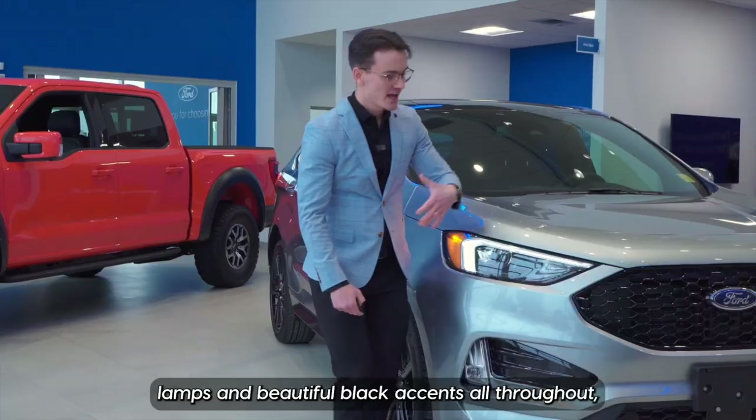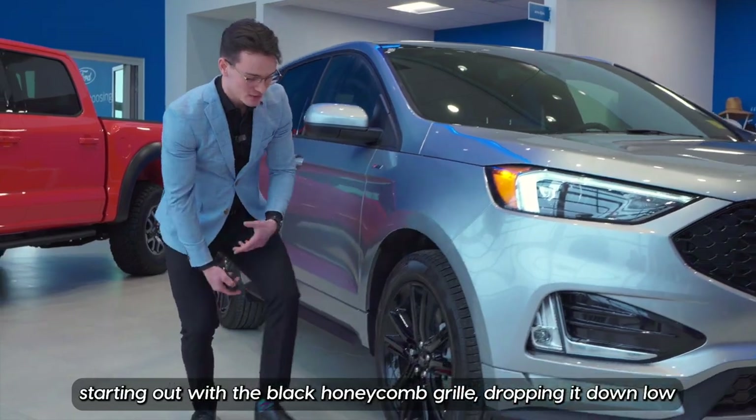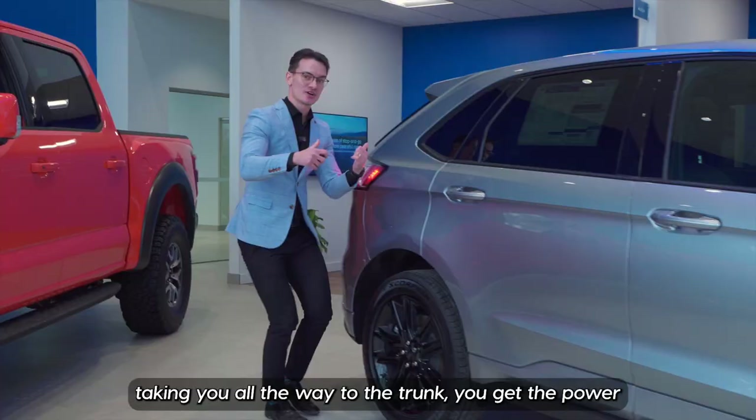You've got the sharp LED lamps and beautiful black accents all throughout, starting out with the black honey chrome grille, dropping it down low with the black cloths, and rims wrapped in the Pirelli Scorpions, taking you all the way to the trunk.